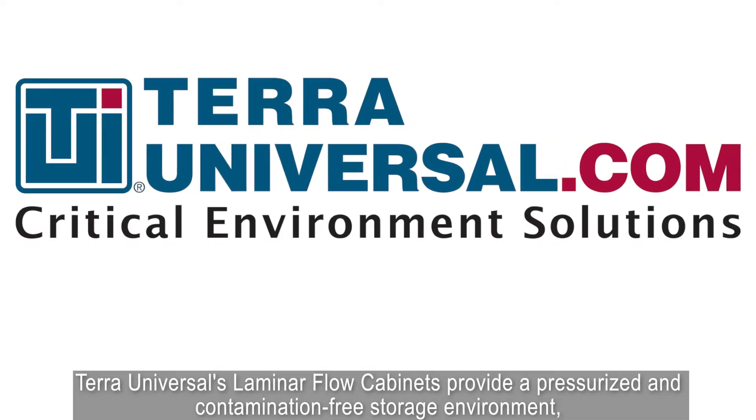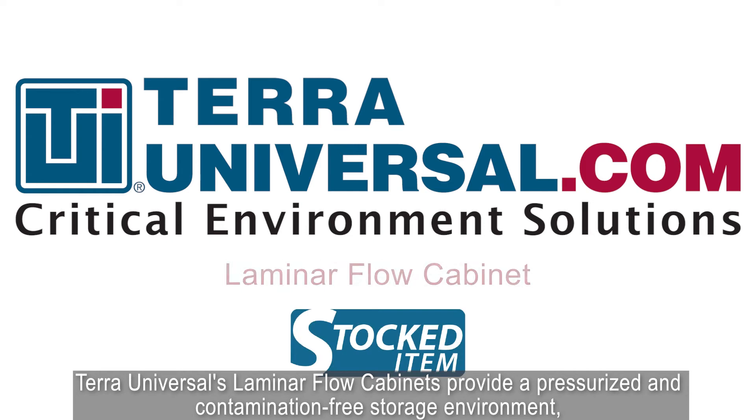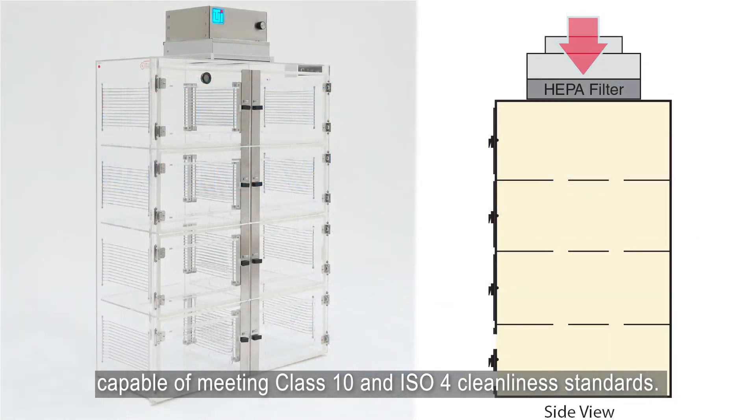Terra Universal's laminar flow cabinets provide a pressurized and contamination-free storage environment capable of meeting Class 10 and ISO 4 cleanliness standards.